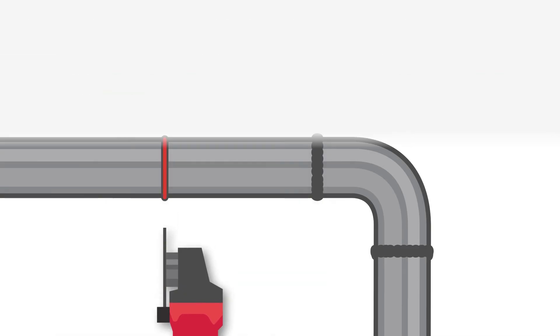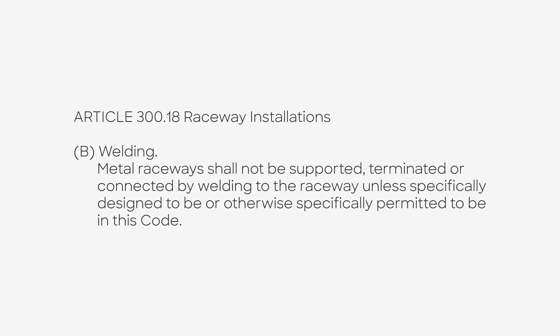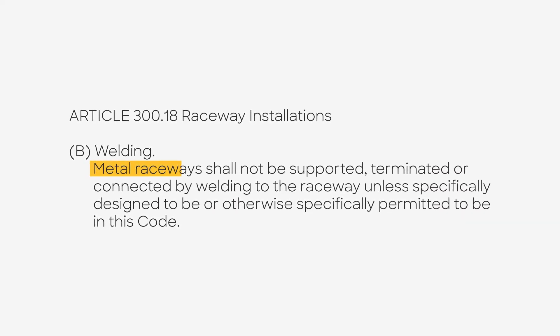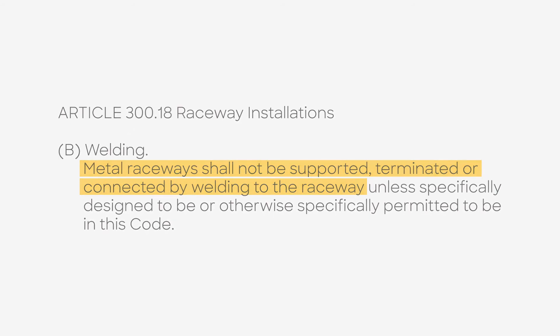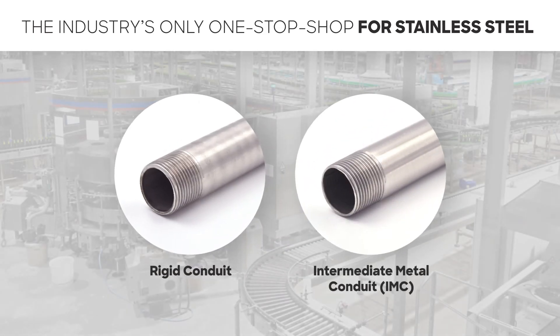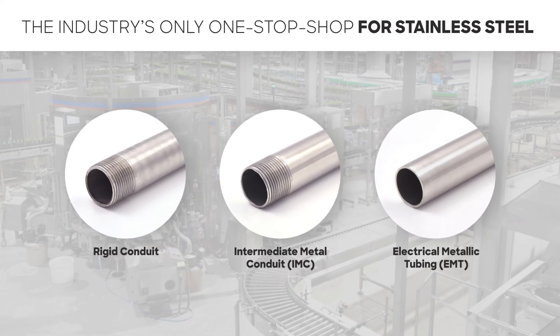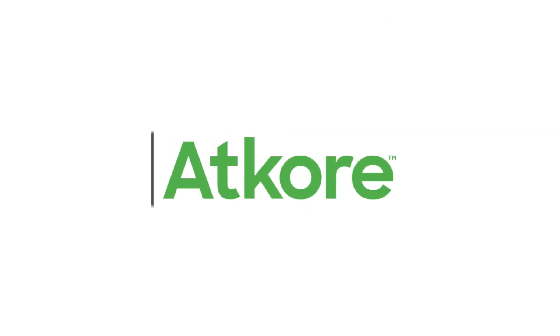Why invite the danger? Article 300 Section 18 of the National Electrical Code specifically states that metal raceways cannot be supported, terminated, or connected by welding to the raceway. With all the benefits of a Calbright stainless steel conduit system, why risk it with non-compliant, unsafe materials and processes? Make the right choice. Choose Calbright.